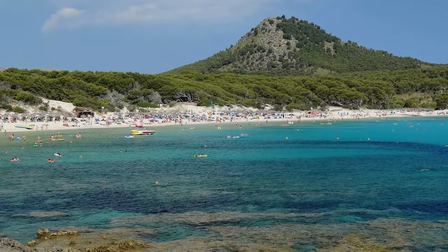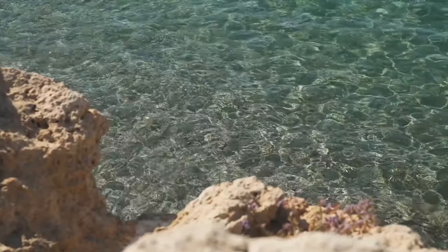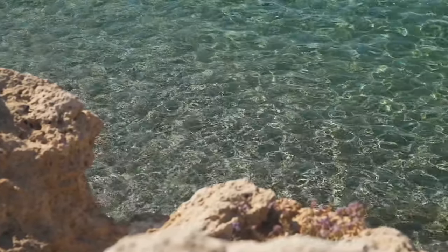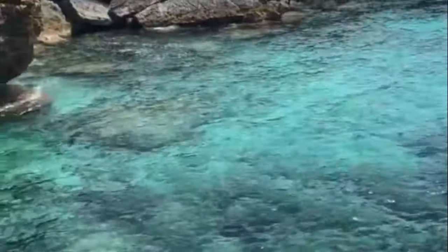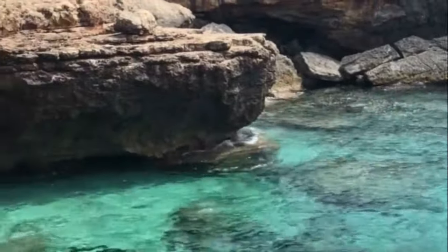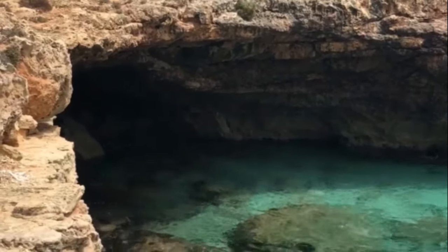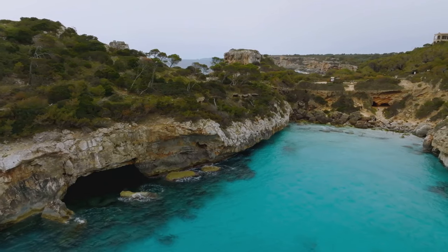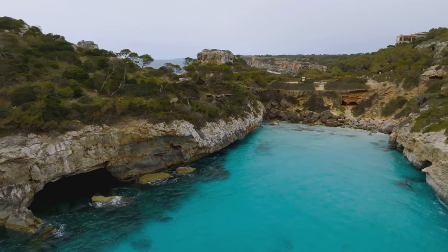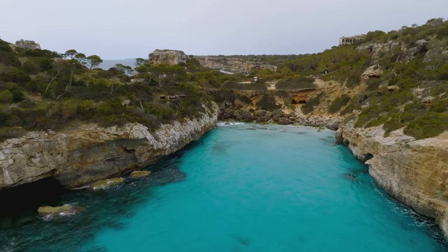Starting off our countdown at number 10, we have Estrentz, Mallorca's Caribbean beach. This is no ordinary beach. Picture a long stretch of pure white sand, kissed by the gentle waves of the Mediterranean Sea. The water here is as clear as crystal, inviting you to dive right in and lose yourself in its mesmerizing depths. Estrentz's charm lies in its untouched natural beauty, unspoiled by commercial establishments or high-rise hotels — the beach is an oasis of tranquility, a far cry from the bustling resorts elsewhere on the island.